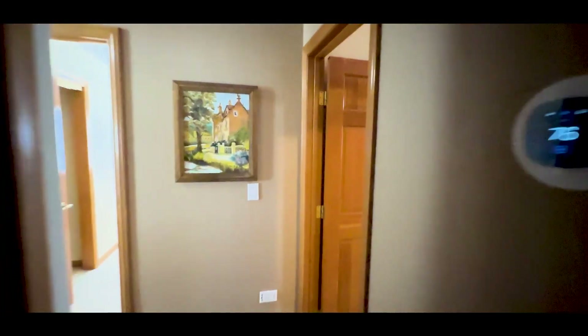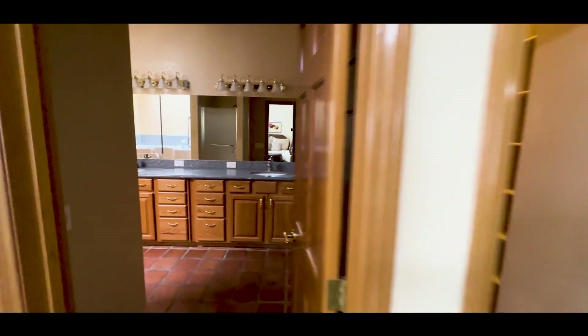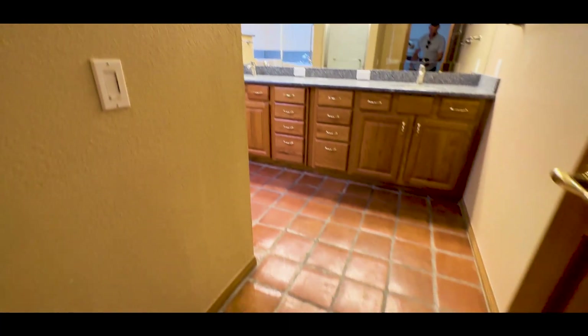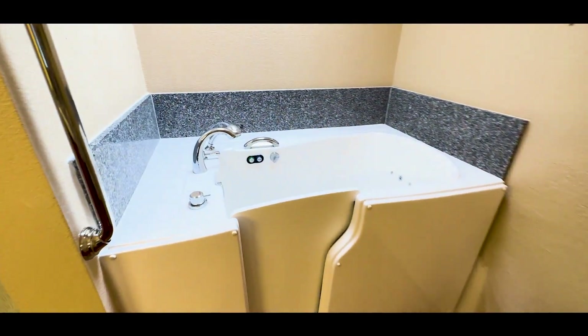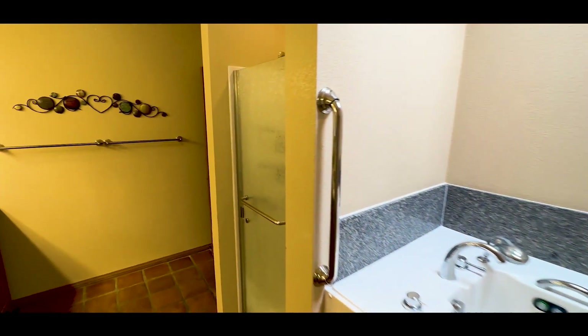I'm going to take you around to the primary bedroom, which is absolutely massive. You have his and her closets — very, very large. Let's go into the bathroom. They really like terracotta tile — it's everywhere. Rip all of this stuff out: all new cabinets and countertops. And check this out — we have a jacuzzi tub. I'd pop this out and make it one big shower.